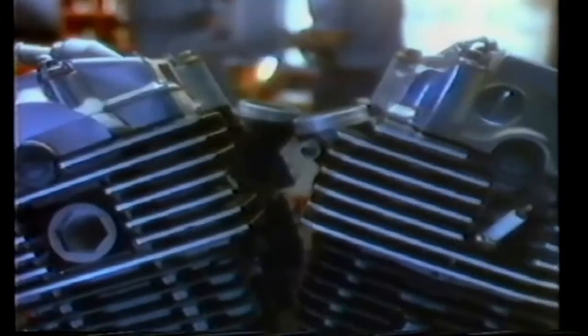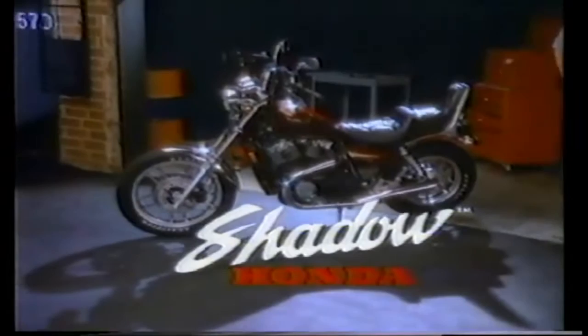A motorcycle built just for yourself. A powerful V-twin. Liquid cooling. Shaft drive. A teardrop tank. And a radical set of pipes. Now all you need is a name — The Shadow, from Honda.